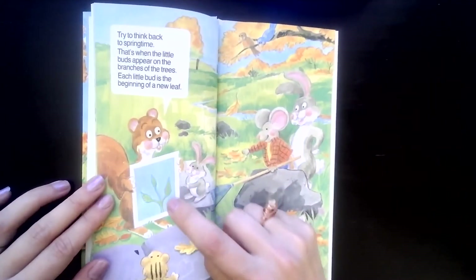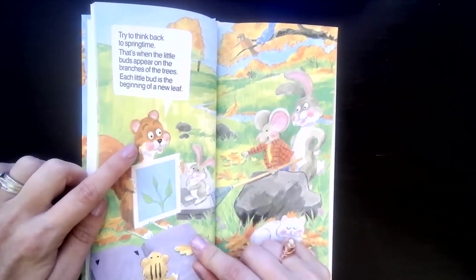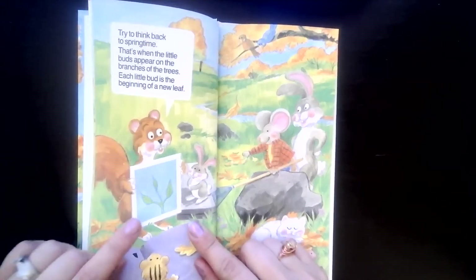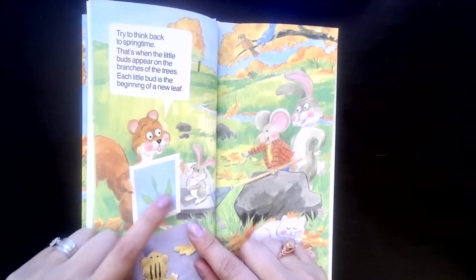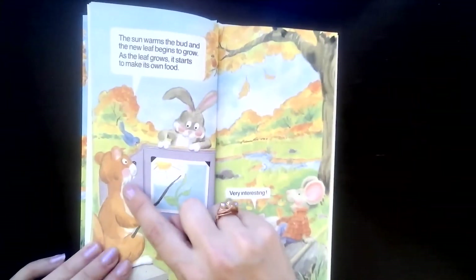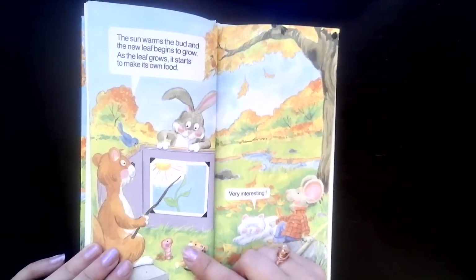Try to think back to springtime. That's when the little buds appear on the branches of the trees. Each little bud is the beginning of a new leaf. Here are what buds look like — they are very small beginnings of leaves. The sun warms the bud and the new leaf begins to grow. As the leaf grows, it starts to make its own food.